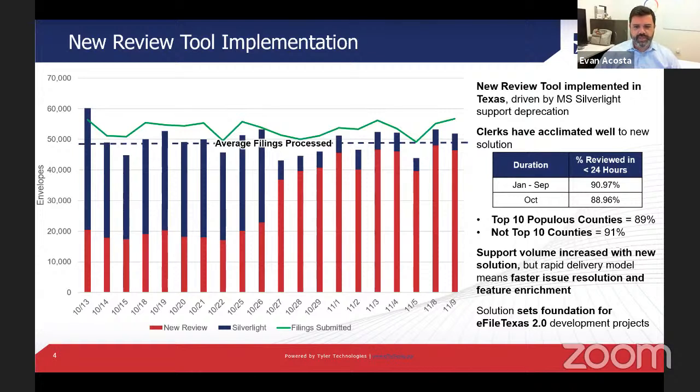Between January and September, we saw around 91% of envelopes reviewed within 24 hours. In October, during the transition, we did see that dip by about two percentage points to around 89%. When we look at those numbers more closely, we see that it seemed to be the top 10 most populous counties that were impacted more, which makes sense given their significantly higher volume. Some intermittent performance issues and defects we've been working to resolve did contribute to the drop-off.